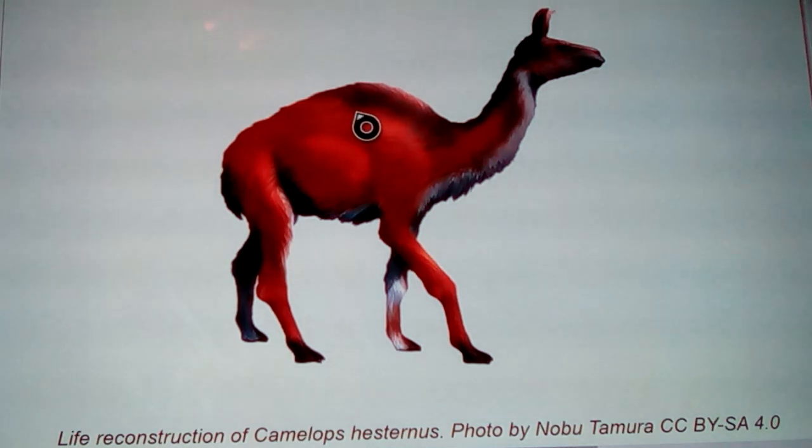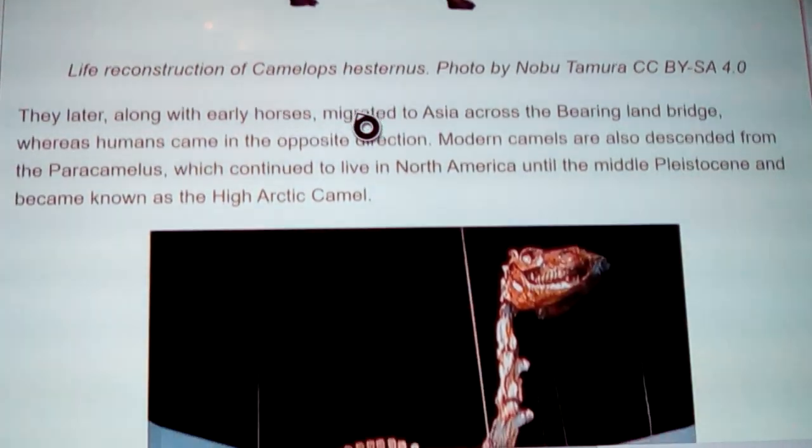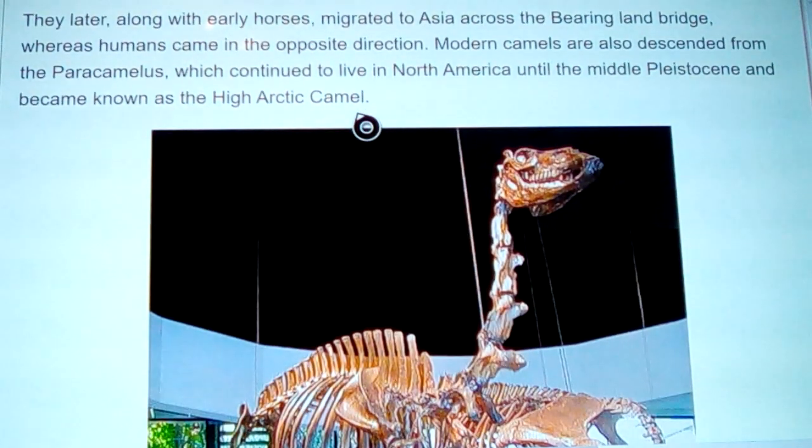By messing with these genetically, as they've done with horses and cattle, both humps were developed out of this original form in a strange hybrid process. We need to get the genetics of these to figure out more. They later, along with early horses, migrated to Asia across the Bering Land Bridge, whereas humans came in the opposite direction — or at least that's what they want you to believe.